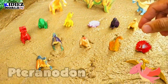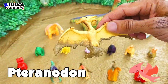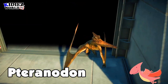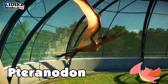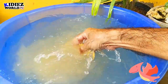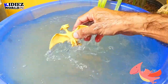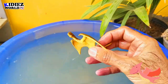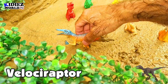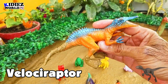And the next one is Pteranodon. Pteranodon — basically these are flying dinosaurs and these are basically meat eater dinosaurs. They are big in size and they have two big wings which help them to fly as long as they want. Pteranodon.